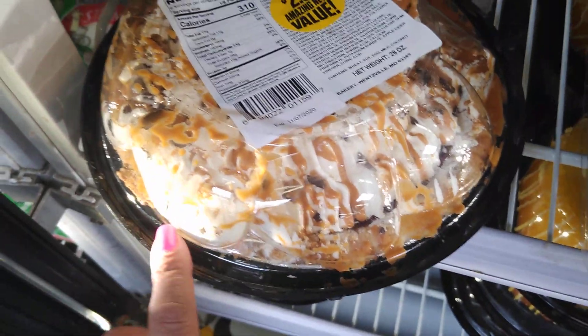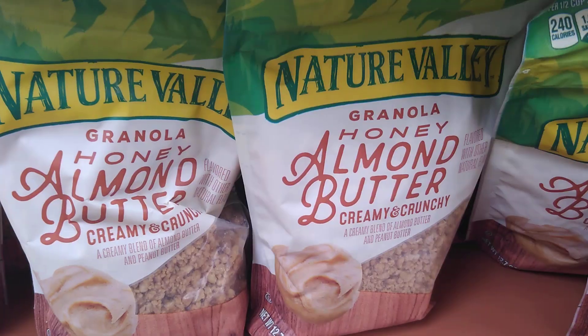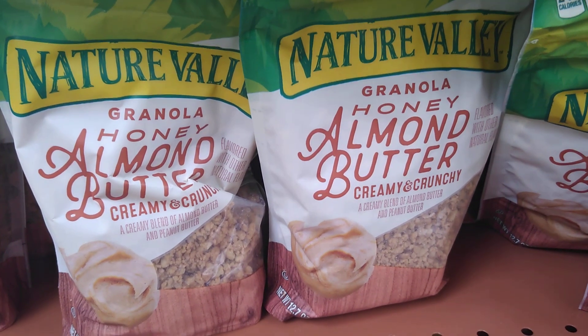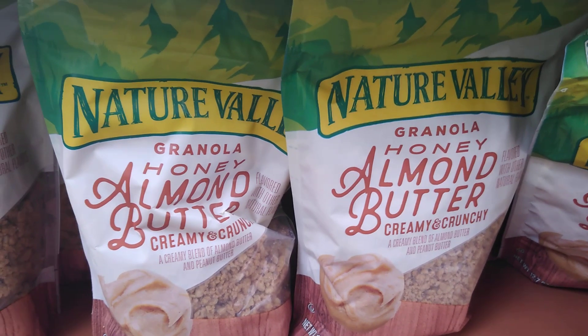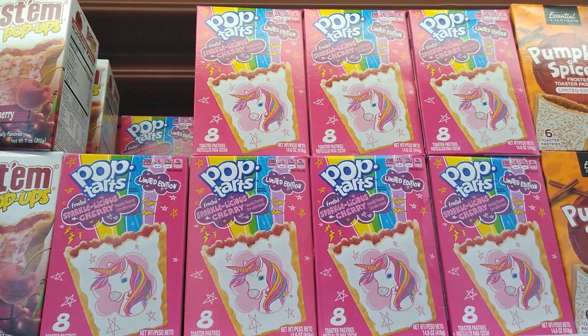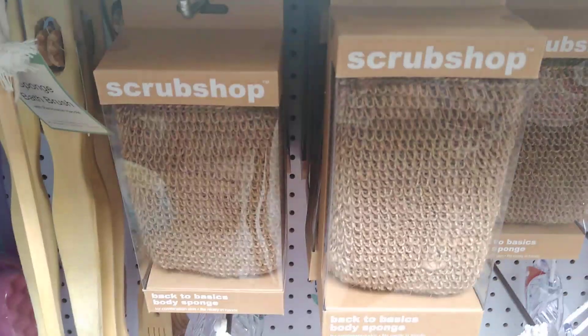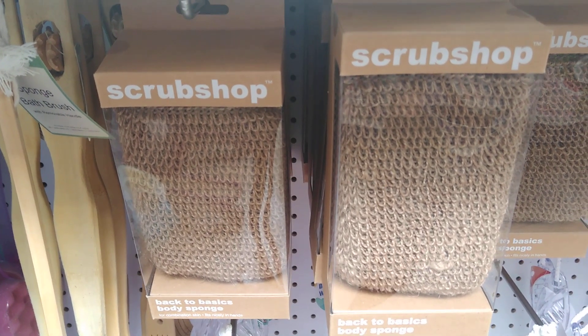The sea salt caramel pie is actually the last one — not sure if it's good, so let us know if you've tried it. They also have Nature Valley granola honey almond butter, which is an absolutely great price at 99 cents since it's not 99 cents at regular supermarkets. And they still have more of the Pop-Tarts cherry unicorn flavor.